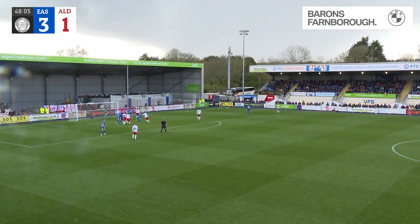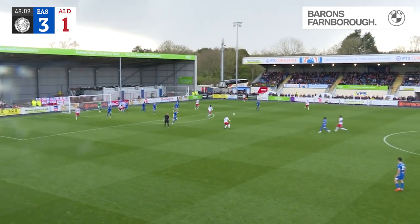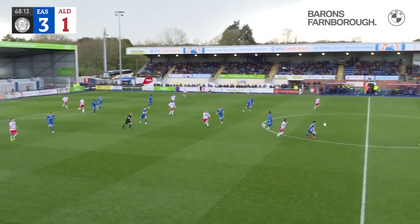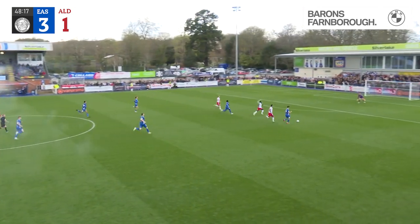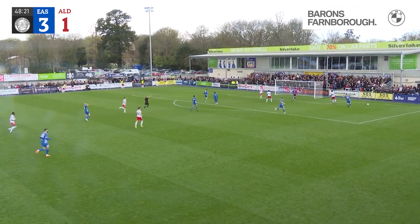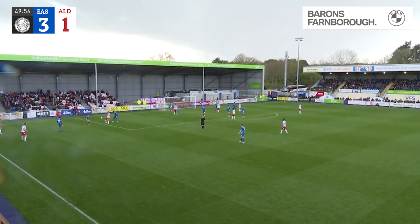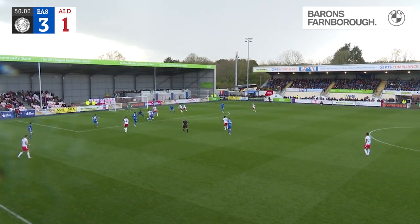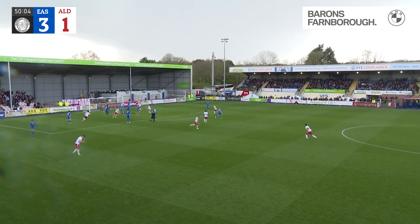The corner is swung into the near post — it's Carter that knocks it away. A poor touch might set Rutherford away for Eastleigh. Harper joining in with him, Rutherford might go for goal — it's a good save! Ashby Hammond called into action. A reminder that Aldershot are just a point behind Eastleigh — he's got a chance here, and he's hooked it in. It's 3-2!